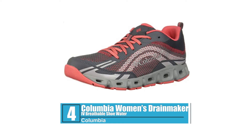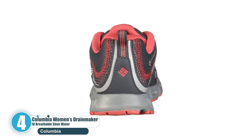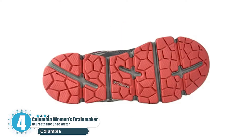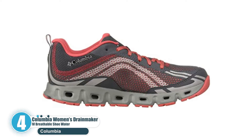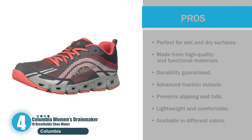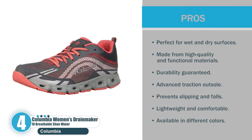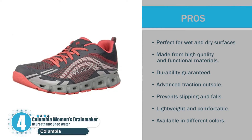Number 4: Columbia Women's Drainmaker IV Breathable Water Shoe. When it comes to hiking, Columbia is one of the best brands for shoes and boots. But they also provide one of the best water shoes for women. With Columbia's Drainmaker IV Water Shoes, you'll enjoy many water activities without worrying about your footwear. Pros: perfect for wet and dry surfaces, made from high quality and functional materials, durability guaranteed, advanced traction outsole, prevents slipping and falls, lightweight and comfortable, available in different colors.